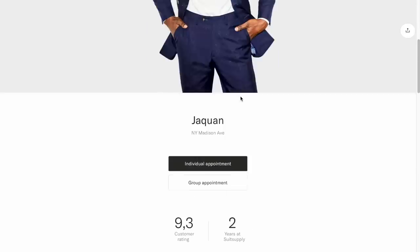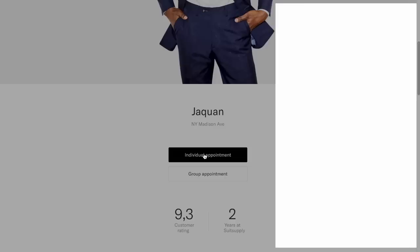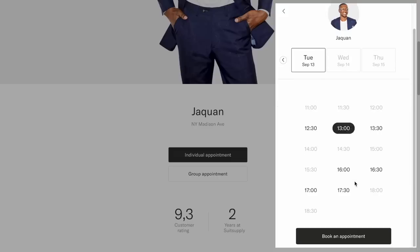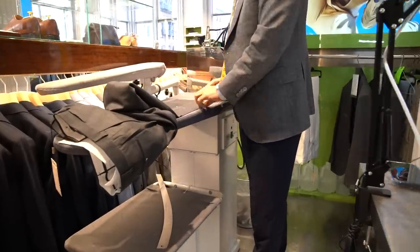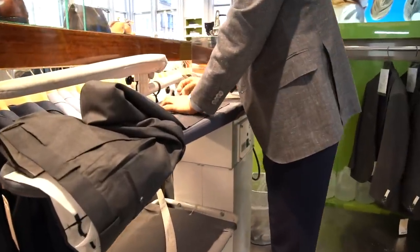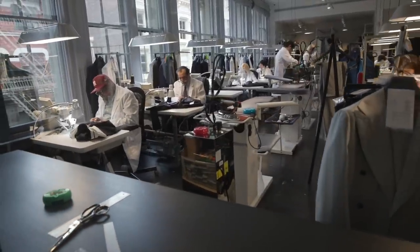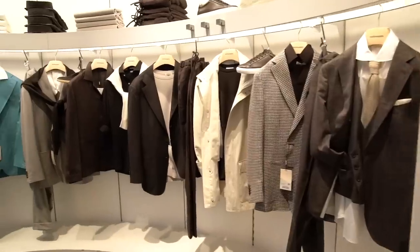Let's talk a little more about Suit Supply's custom-made program and what they offer. They can pretty much make you whatever you need for whatever you might need it for — whether that's work, a special event like a wedding, or even more casual styles. Suits, jackets, trousers, shirts, waistcoats, overcoats, evening wear — a huge range.